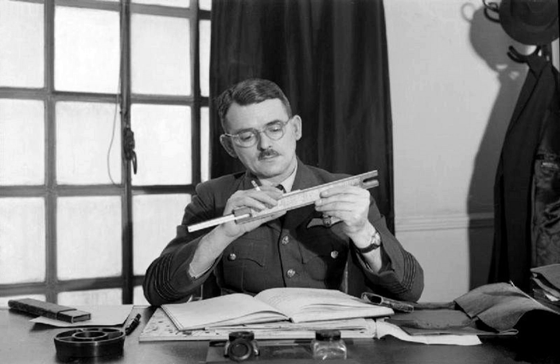Whittle was unable to interest the government in his invention, and development continued at a slow pace. In Germany, Hans von Ohain patented a similar engine in 1935. On 27 August 1939, the Heinkel He 178 became the world's first aircraft to fly under turbojet power with test pilot Eric Warsitz at the controls, thus becoming the first practical jet plane.